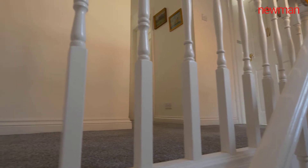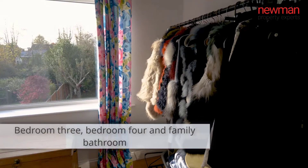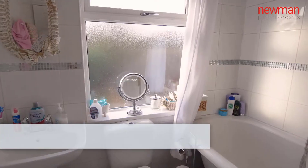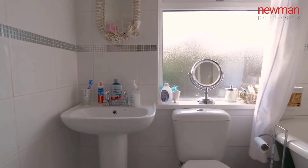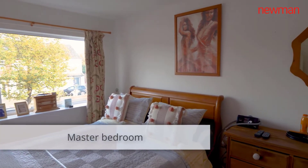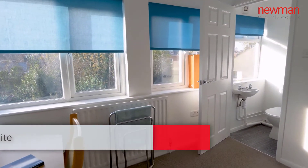Moving on upstairs, you have the third and fourth single bedrooms, a very good size family bathroom with roll top bath, and the master bedroom that benefits from built-in wardrobe space. And then on to the second floor which has the second bedroom with a bit of a dormer.